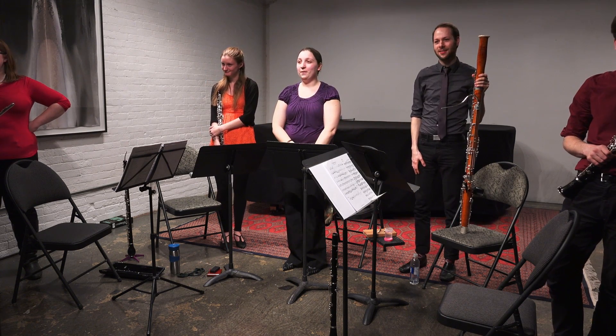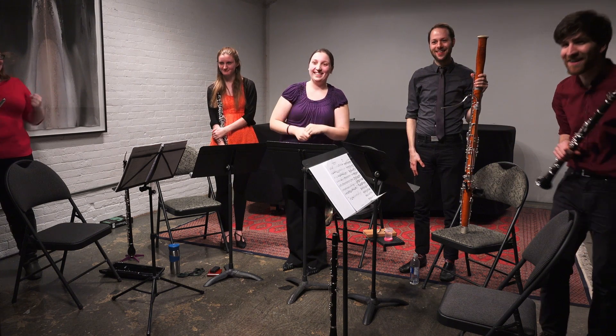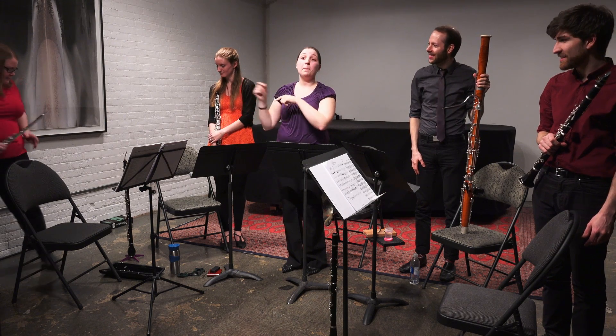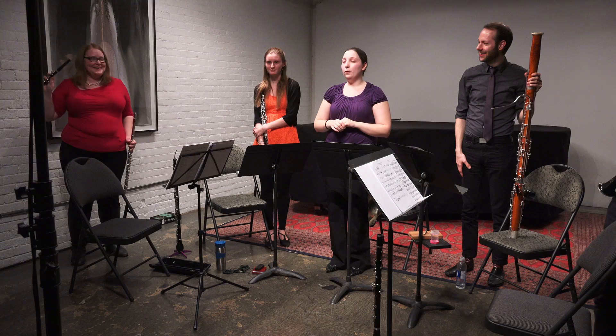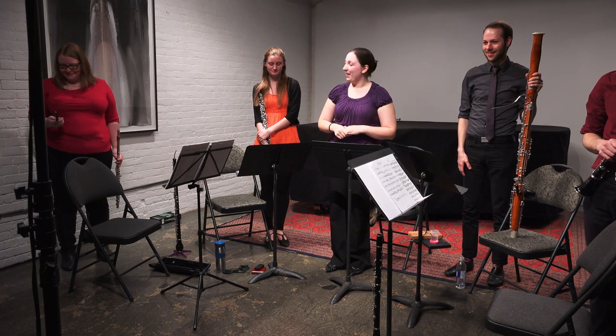Anything else? Anything nagging on your minds? I just didn't get the name of that small instrument you showed us. Oh, that's the piccolo. Piccolo — literally meaning 'small.' Small flute. It's pretty easy to remember that way.